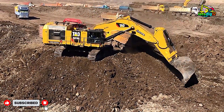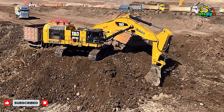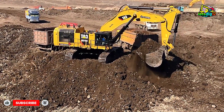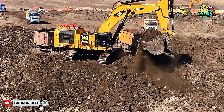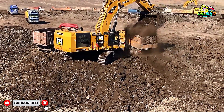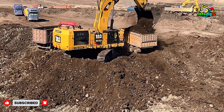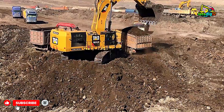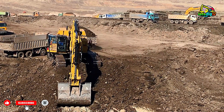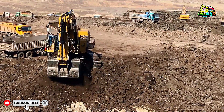The CAT 6015B is a true monster, designed for serious mining performance. With its 800-plus horsepower engine, it can lift and load massive amounts of overburden, coal, or rock like it's nothing. Its 12-cubic-meter bucket can fill even the biggest Mercedes and MAN trucks in just two or three passes. Watching this machine in action feels like seeing a perfectly choreographed dance, where every move, every swing, and every truckload is executed with absolute precision.